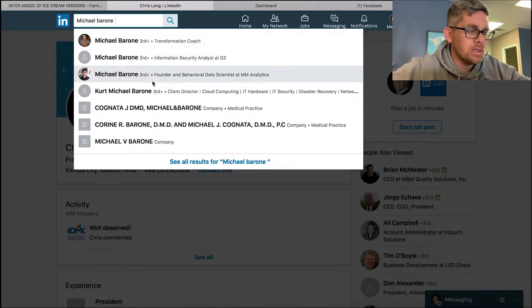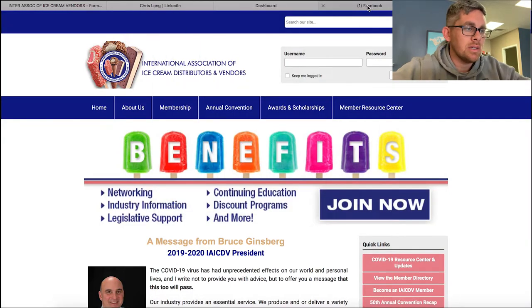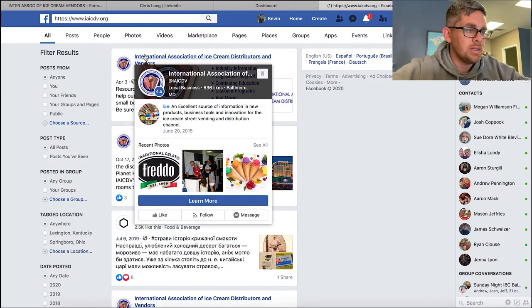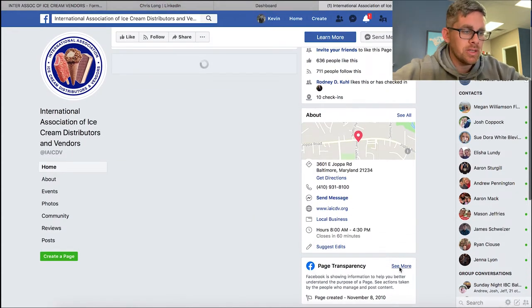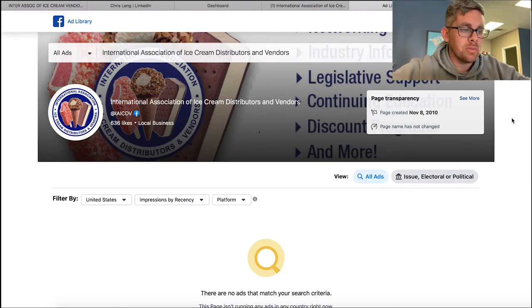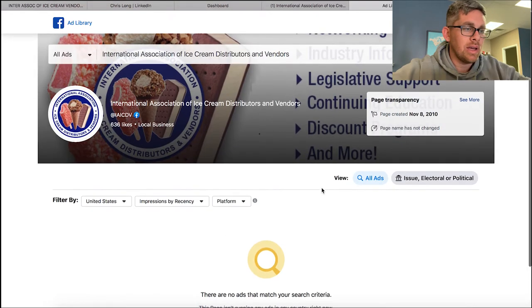You can reach out to him on LinkedIn if you can find him there. Another thing I like to do is copy their website address, go to Facebook, and search for their page. This is their page on Facebook. You can go to Page Transparency and their Ads Library - another service we offer is social media advertising. I can see they have no ads running on Facebook.